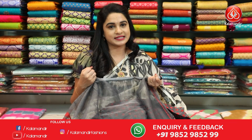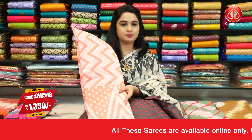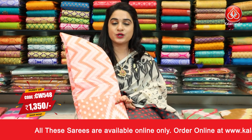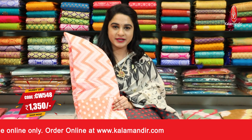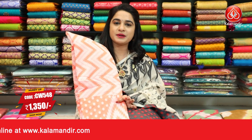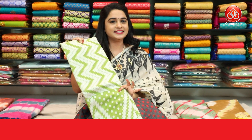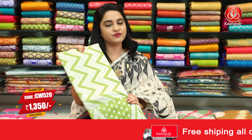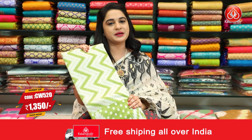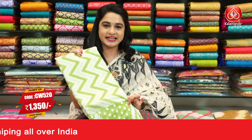Same pattern, three colors available. First color is a light orangeish peach color. Sari code CW548 and price is Rs.1350. To grab this sari, take a screenshot and send to WhatsApp number 98529852998.